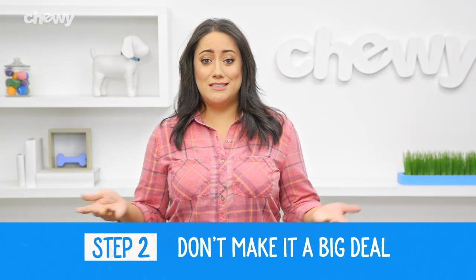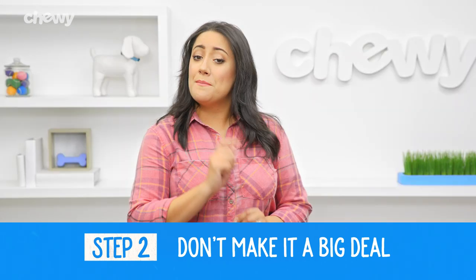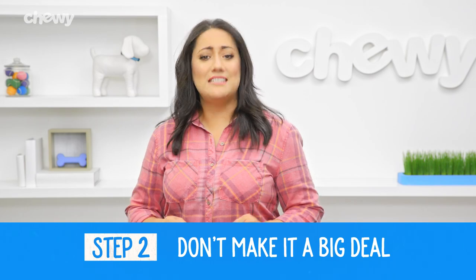Step two: don't make it a big deal. It can be really tough to hear your puppy cry at night. But if you want to make a difference, you've got to be indifferent.